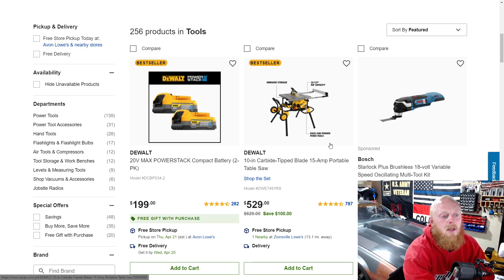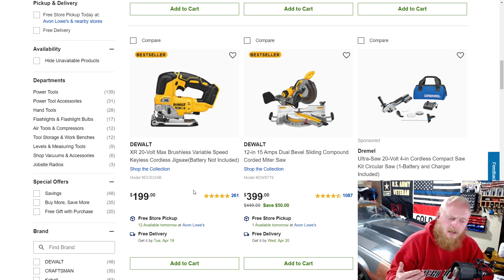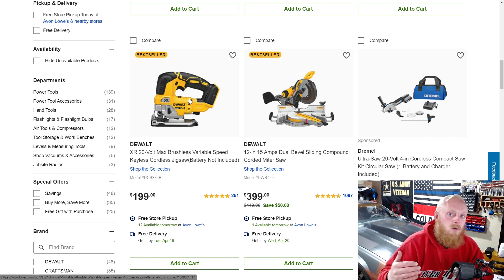Here's a portable table saw for $530, and a sliding compound saw for $400 down from $450. It's a bit inconsistent — some items show the savings clearly, like the DeWalt sliding compound saw, but the variable speed jigsaw and the Dremel don't show any savings, so I'm not sure if those are original prices. Also keep in mind some deals are buy-a-tool-get-a-tool-free type promotions.